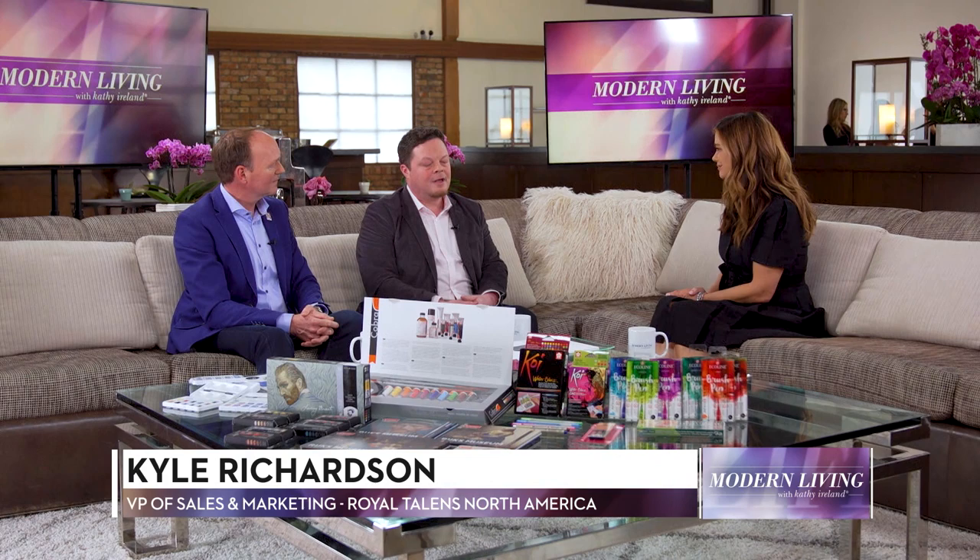Kyle, where can we find your products? If you're lucky enough to be around an independent art store, go there first and support the independent local retailer. In the specialty fine arts market, look for Blick, Jerry's, Artists & Craftsmen, Plaza, Omer de Serre in Canada, and Curry's. Expanding into craft, you'll find Amsterdam Inks at Hobby Lobby, and Ecoline liquid watercolors, brush pens, and Rembrandt soft pastels will all be available at Michael's this year. Keep looking at those places for more availability, and continue to support independent retailers as well.